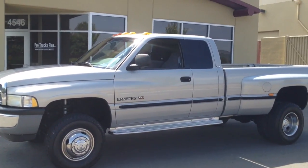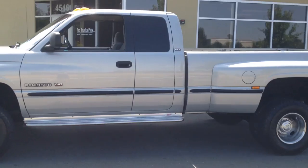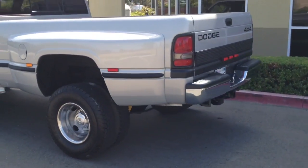ProTrux Plus test drive video, take one. 1999 Dodge 3500 V10 — that's an 8-liter gas rig — with dual rear wheels and a manual four-wheel drive transfer case.